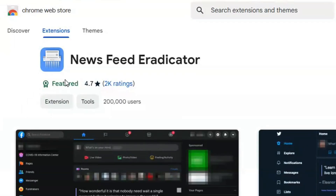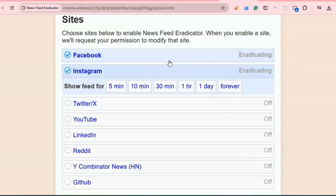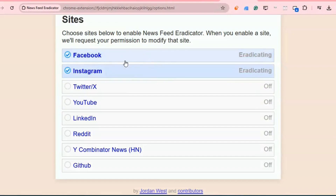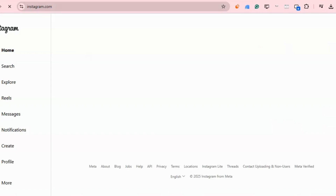News Feed Eradicator is a Chrome extension that hides distracting news feeds from your social media sites, allowing you to focus on work or study. It removes the constant stream of posts while keeping essential notifications and messages, providing a cleaner, more focused browsing experience.